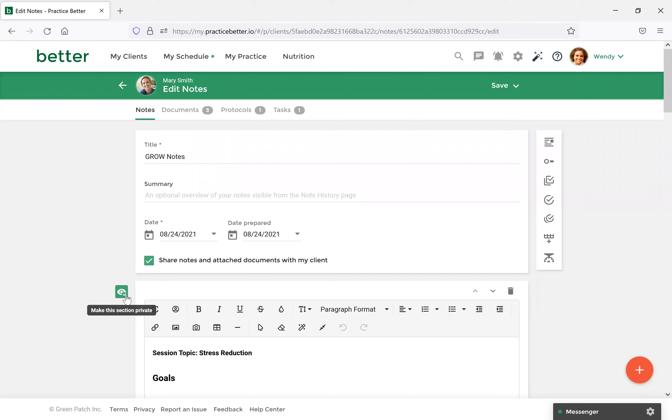You'll also notice along the left-hand side there are eyeball icons. This is extremely valuable as it allows you to select which section of a note can be shared with a client. So if you want to share parts of this note but have private notes for yourself, you can select the eyeball icon to let only the portions you want visible be available to the client. For this note, I've made all sections visible except the last.